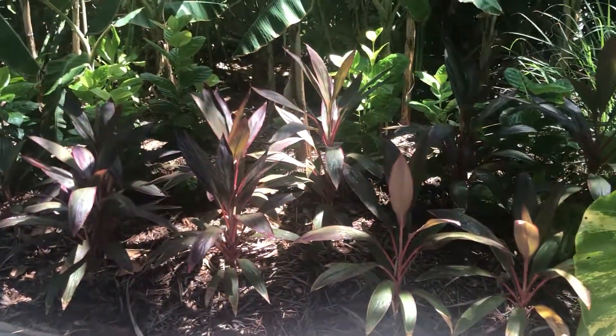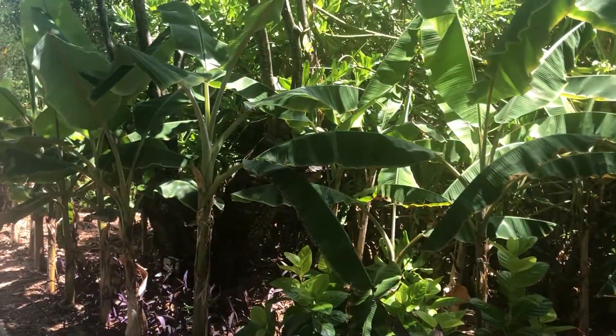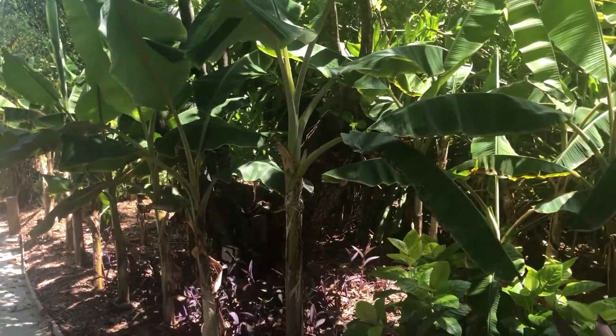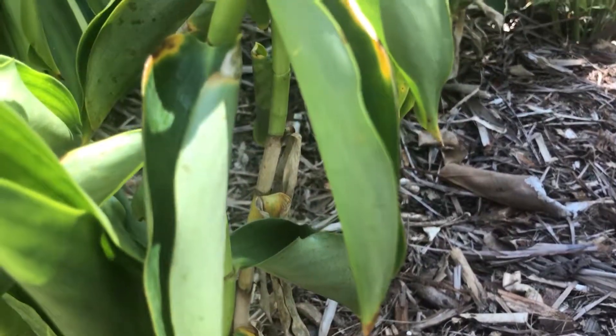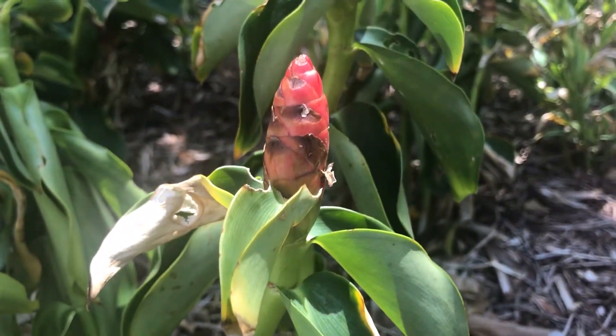We've got a lot of banana trees, lots and lots of local plants, and all the spa treatment rooms are going to be named after all of these plants. We've replanted everything right now.